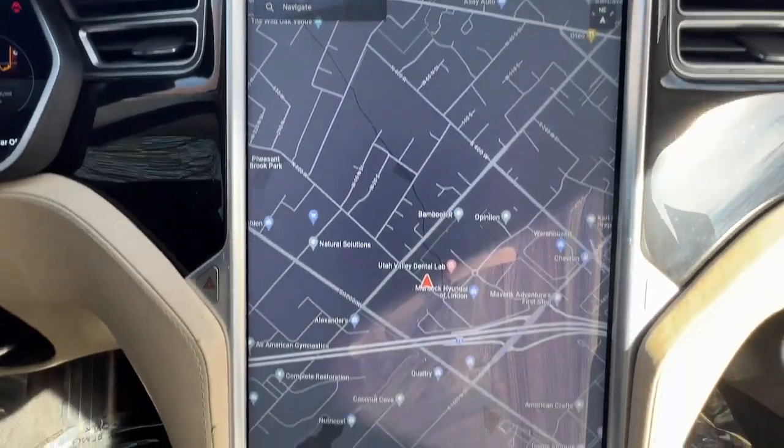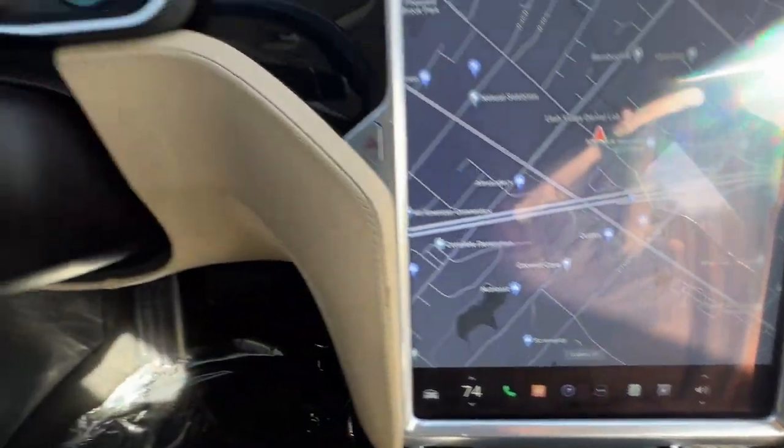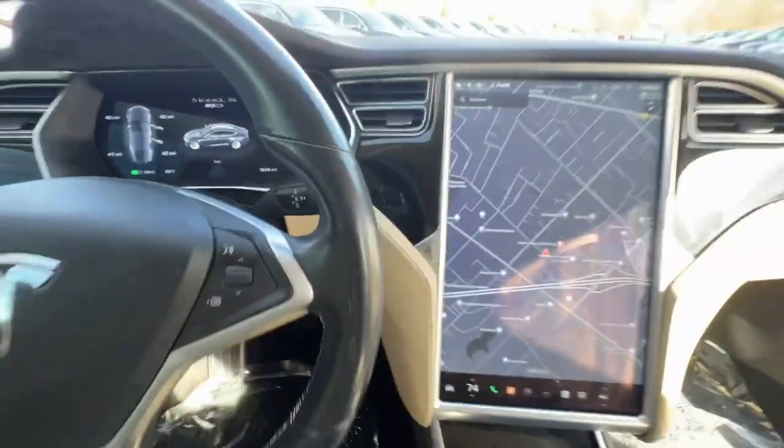Choose the sustainable path to performance when you take the wheel of this innovative Model S. Come in for a test drive. Our team will make it the best part of your day.